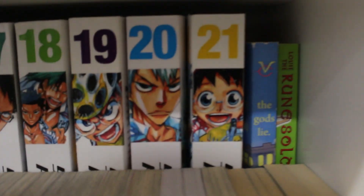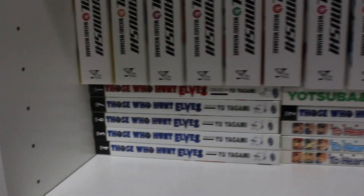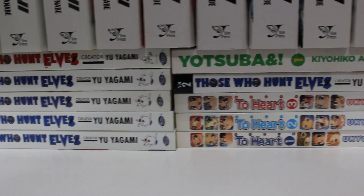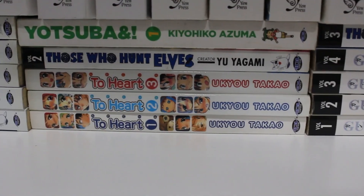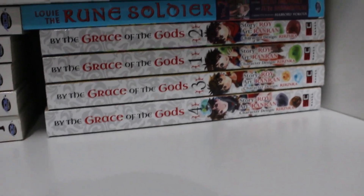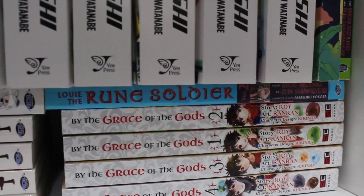Right next to Yowamushi Pedal we also have The Gods Lie and Lucifer and the Biscuit Hammer. I've been running out of space so I've been using mangas as risers. Over here we have volumes 1 through 6 of Those Who Hunt Elves, volumes 1 of Yotsuba&!, volumes 1 through 3 complete of To Heart, volumes 1, 2, and 4 of Gunslinger Girl singles. We also have By the Grace of the Gods volumes 1 through 4 and another volume of Lucifer and the Biscuit Hammer.